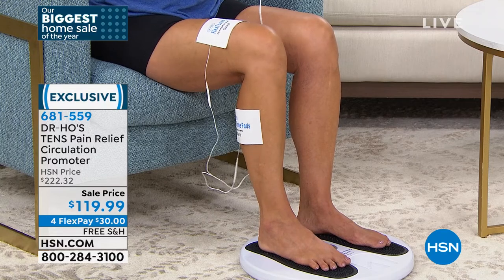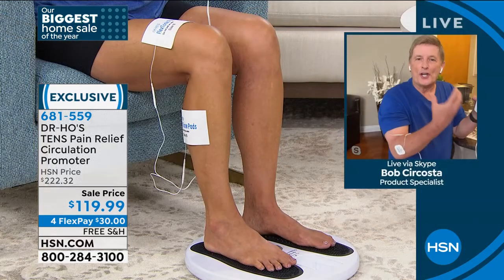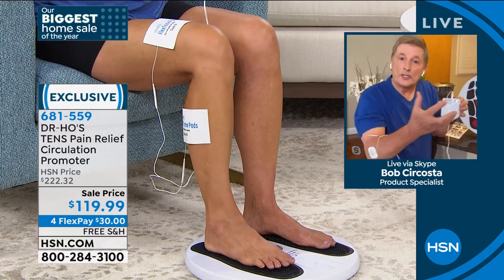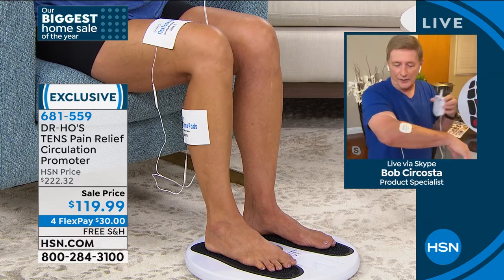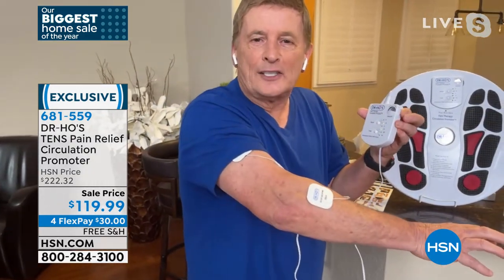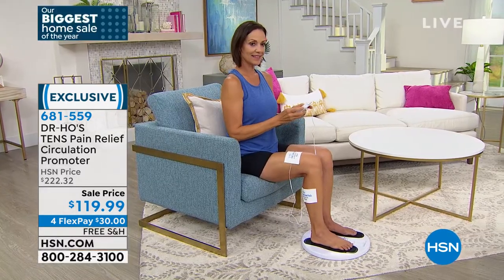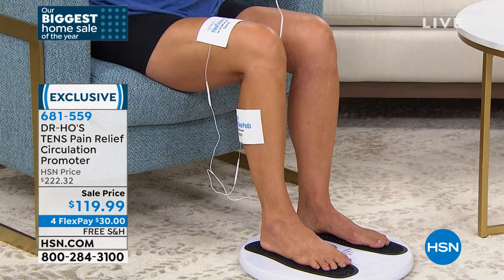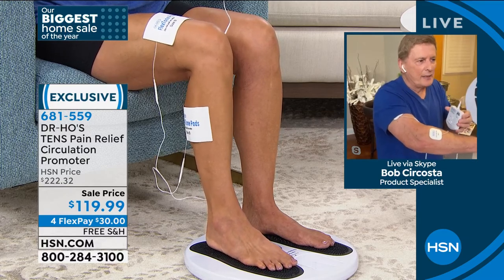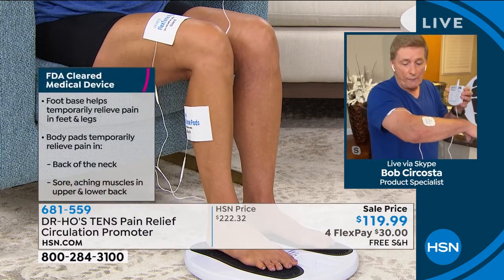TENS technology is proven — we know that from doctor's offices. EMS technology is proven. This system combines both of those amazing technologies plus the proprietary system that nobody else has. Bob, we have five minutes left — pain can stop you and does stop you in your tracks. This isn't the new kid on the block; this has been helping to solve those issues for many years. You're getting technology that's been used in therapy for 30 years — and that technology is only available in this device. Dr. Ho came up with this to continue the best patient care possible when patients went home, and now you can get the same relief in the comfort of your home.